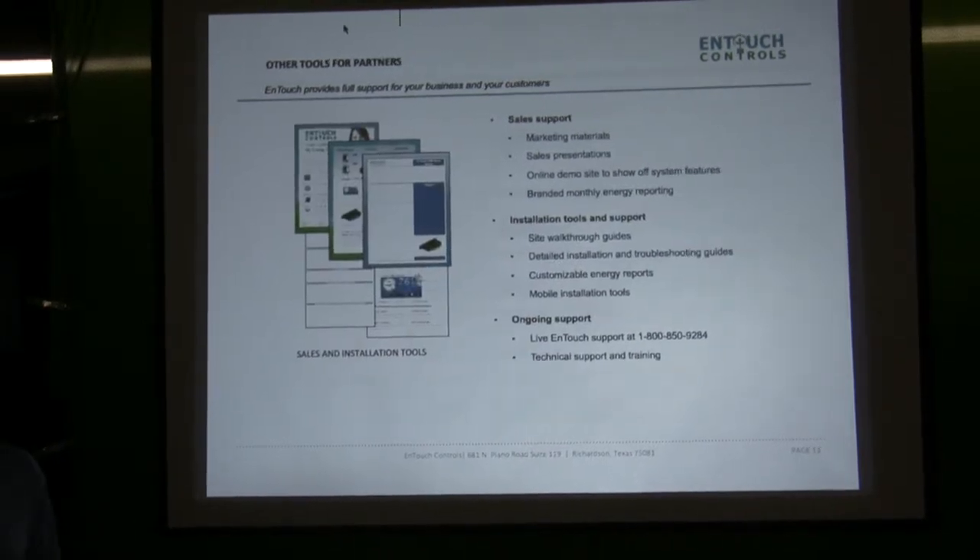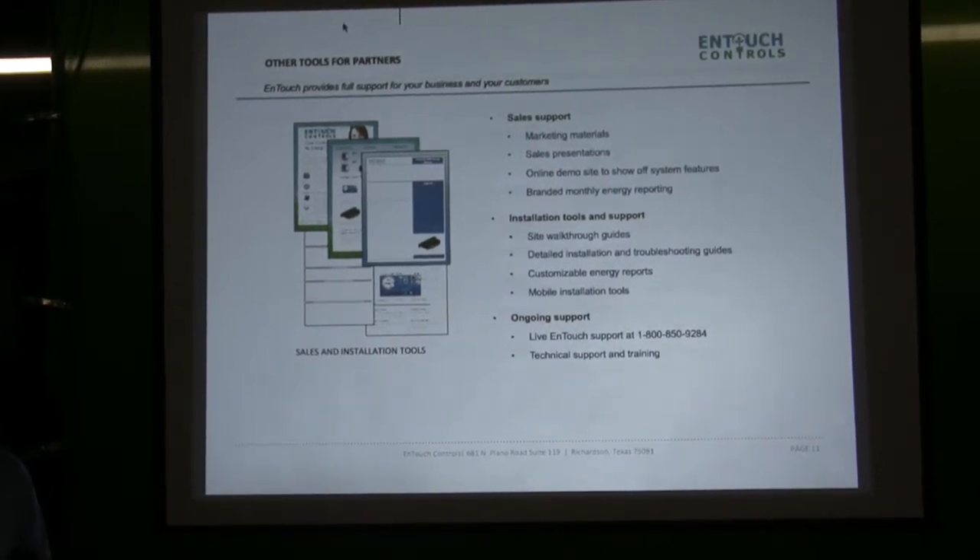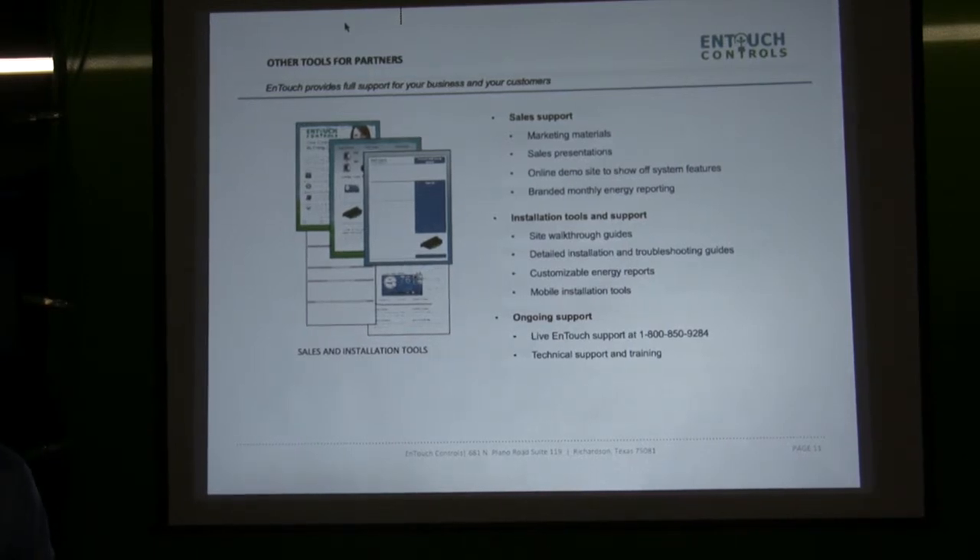We provide all sorts of documentation and literature and support. We're constantly improving — not only from our unit side and web portals, but also tools that are useful in the field. We're getting ready to launch a tool for installers where you can, from your phone, put our unit in a test mode, be on the roof, and manually move the relays around. Then you can see how the equipment is doing in real time instead of running up and down the ladder all day long.